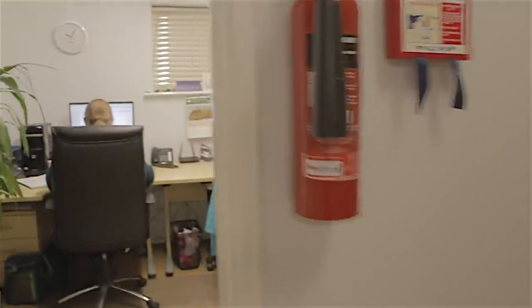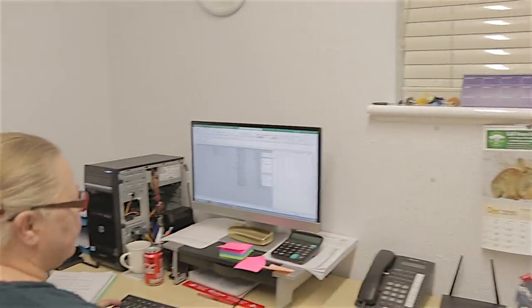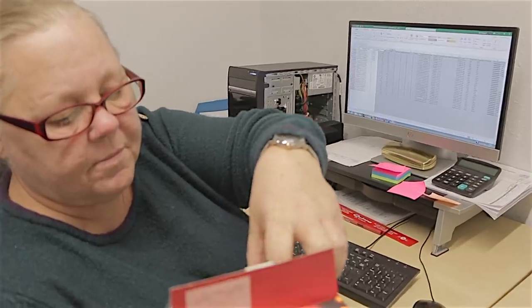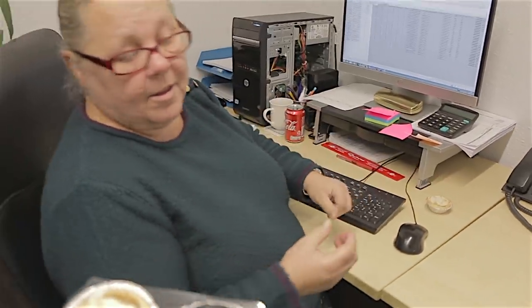I'd actually feel bad if I ate them all myself, so I better share them out. Marie, how are you doing? Would you like a mince pie? Yeah, go on then - twisted my arm. There you go, thank you very much. Don't say I never give you nothing!